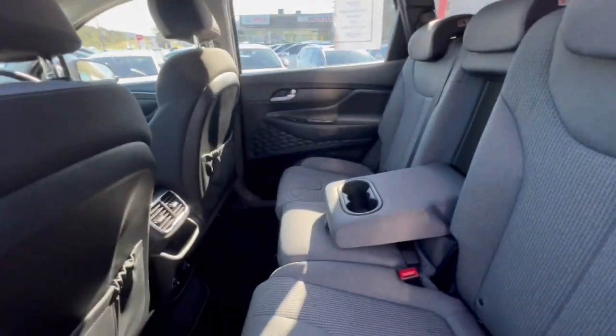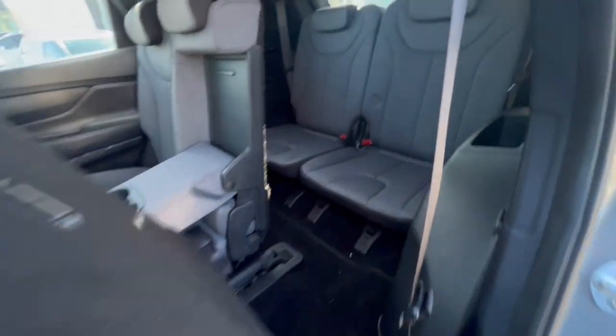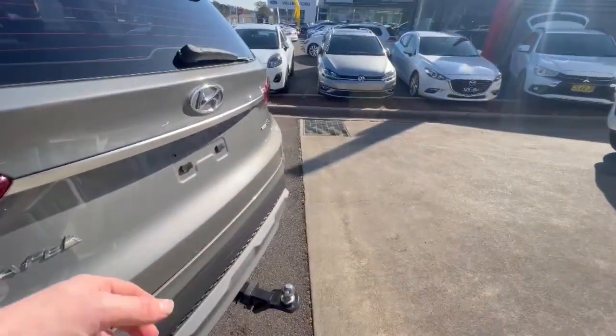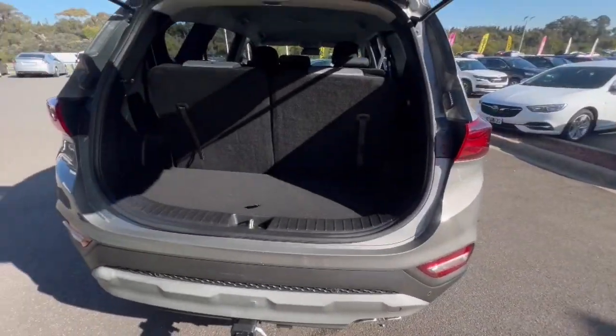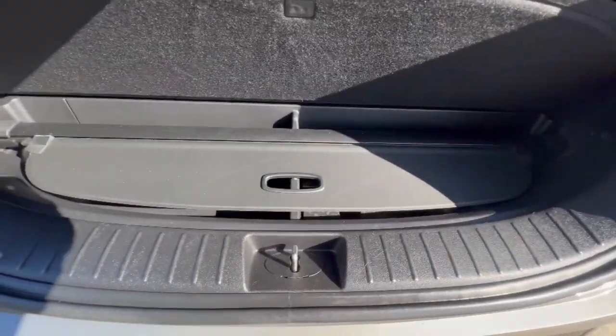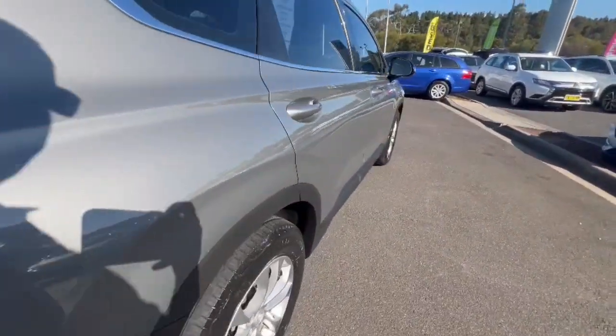There are huge amounts of space in the back, with aircon vents, map pockets, and a center armrest. One-touch folding allows plenty of access into the third row. Child restraints on the back with ISOFIX child restraints. It's a 2.2 turbo diesel. Huge answer space in the back. It does have a cargo blind as well, and aircon controls in the third row — these are probably one of the best seven-seaters on the market.